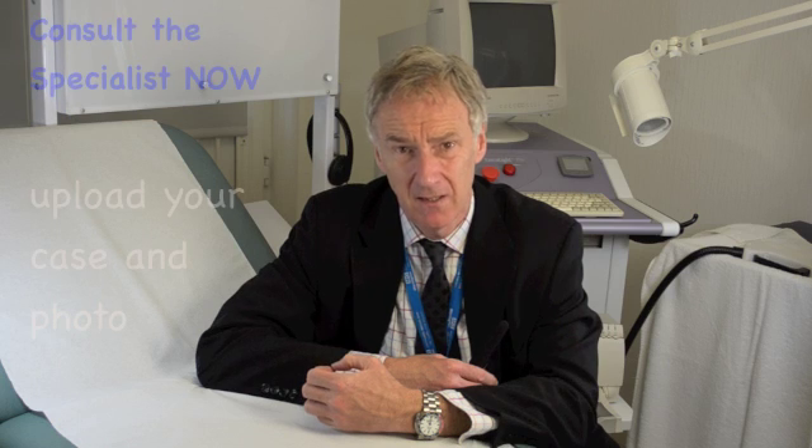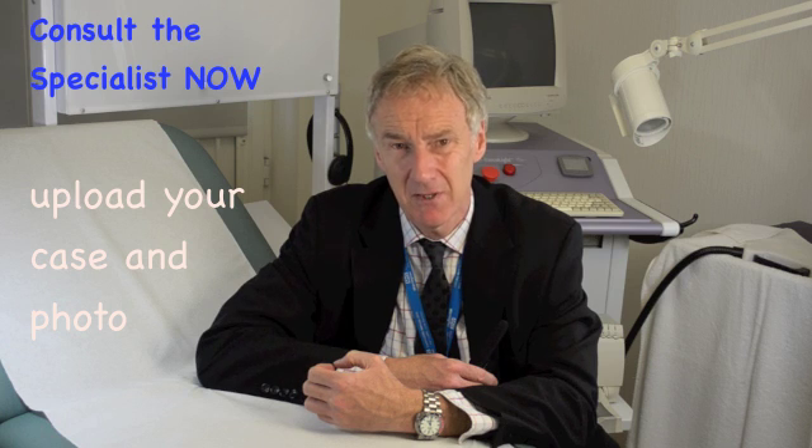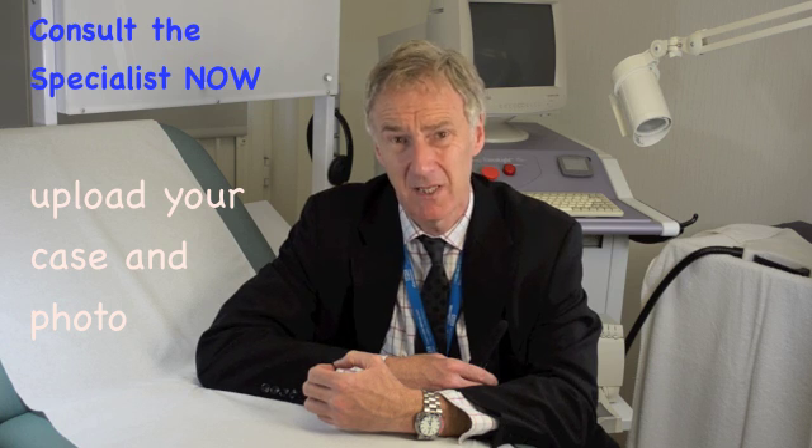I am available through the orange 'Consult the Specialist Now' button at the top of this webpage. If you wish, you can submit your own mole or suspicious lesion straight to me, together with your case history — it will take you about three minutes, and by midnight on the same day of submission, or within 24 hours as a maximum, I will be coming back to you with my personal report and advice.